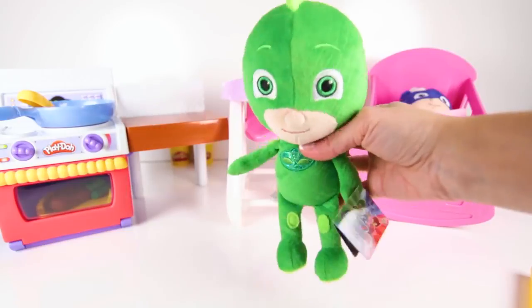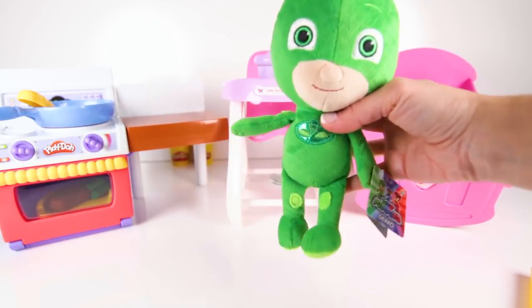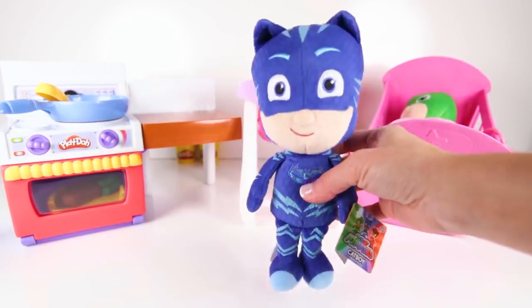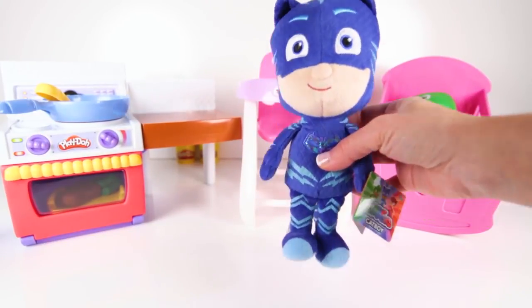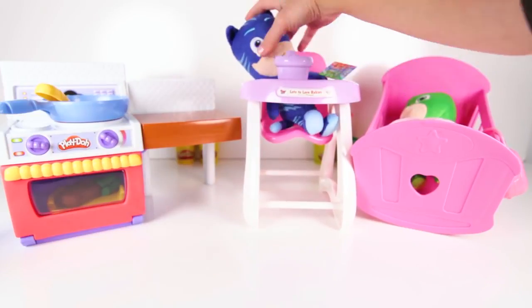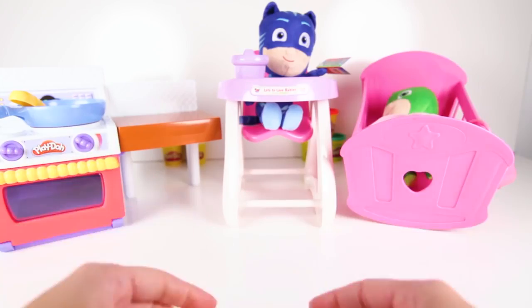I ate so much, but now I have to go potty and take a nap! Thanks for breakfast! Hello everyone! I'm hungry! Can you make me dinner? Hey look, Catboy is up! Hi Catboy! Hmm, what can we make for dinner?